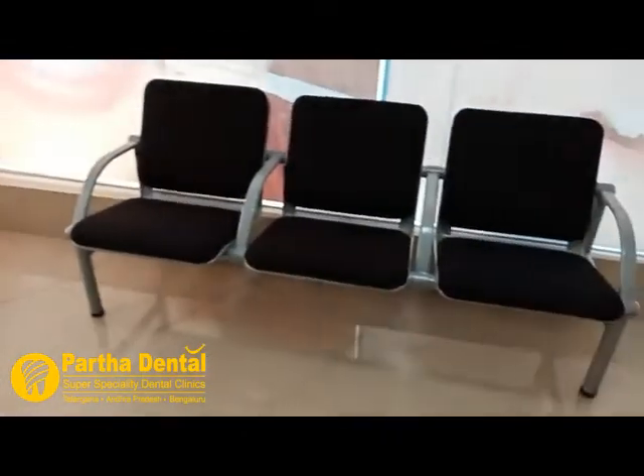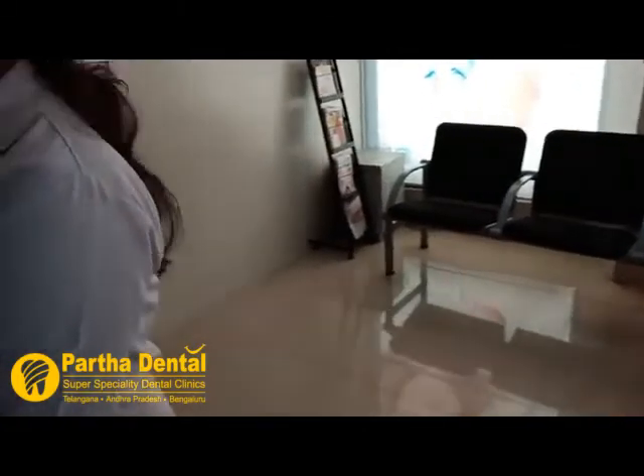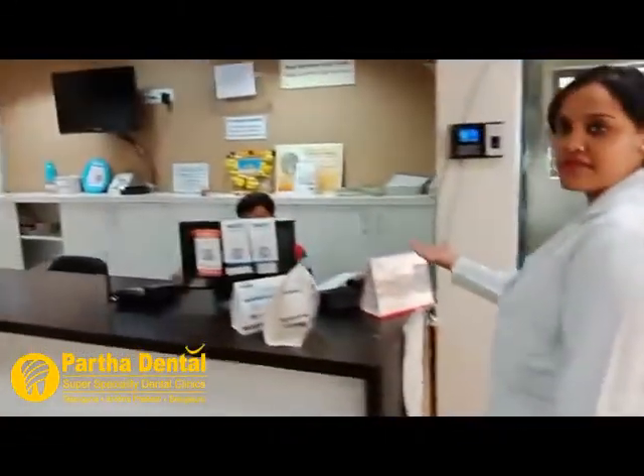Let's have a look at the clinic. This is the reception area where patients wait, and this is the front office desk.